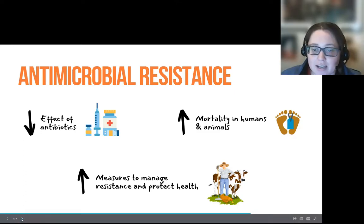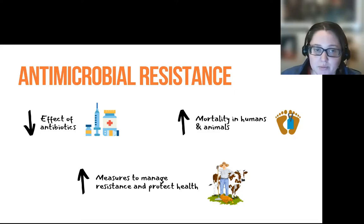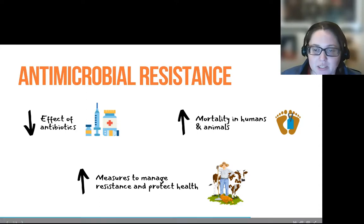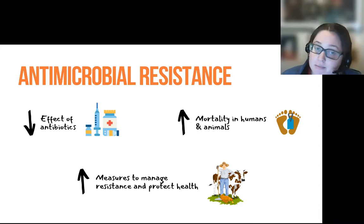Resistance can occur in any type of microbes or to a wide variety of antimicrobial compounds. But we're particularly concerned with bacterial resistance to antibiotics, which decreases or, in some cases, nullifies the effect of an antibiotic on a pathogenic species.